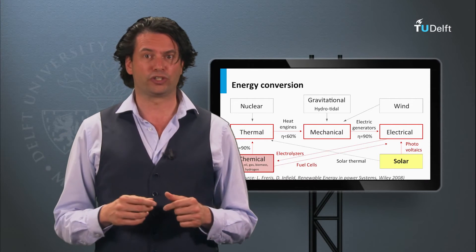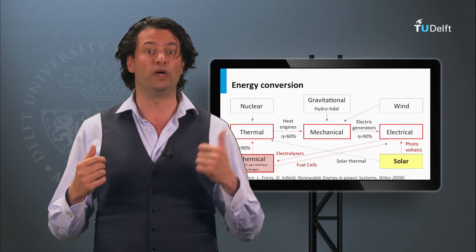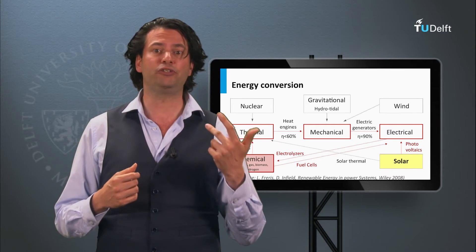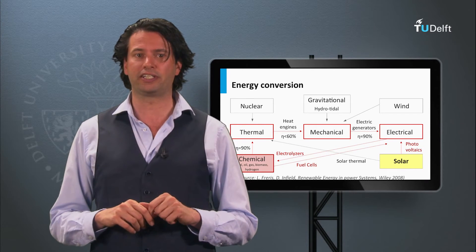From all the energy sources — based on chemical, thermal, nuclear, hydro, wind, solar, and geothermal — roughly a third is being used to generate electricity.